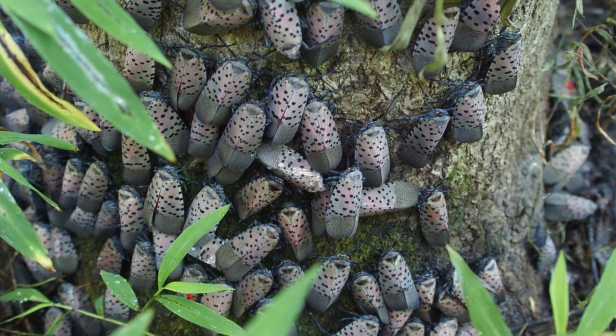Adult spotted lanternflies use their piercing, sucking mouthparts to feed on the sap of trees. They can gather in large numbers. A preferred host is Ailanthus altissima, commonly known as tree of heaven. This is an invasive tree which is native in parts of Asia.